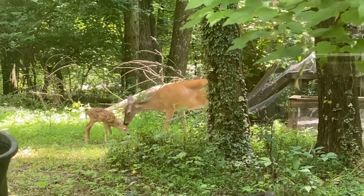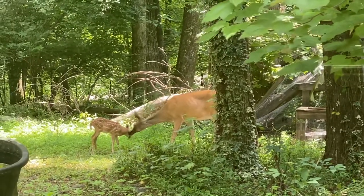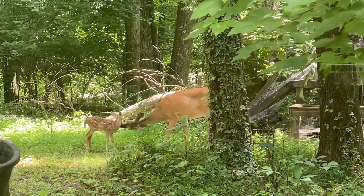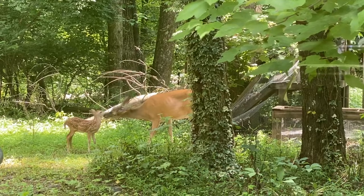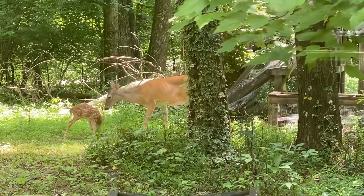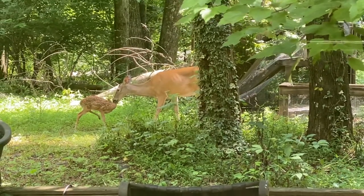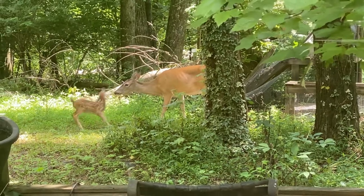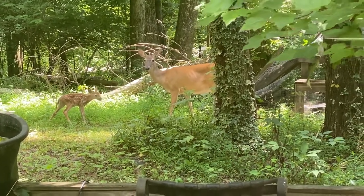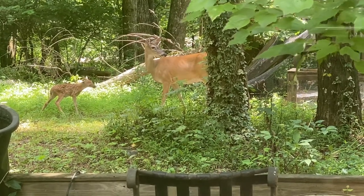My dog Winston, who passed away a few months ago — we used to have even fewer houses, as you can see how much forest that driveway has taken out. He used to try to run up to the deer and their fawns, but they'll stomp and kick a dog's head. They don't want anyone messing with their babies.